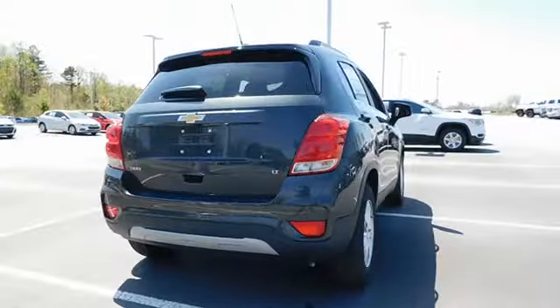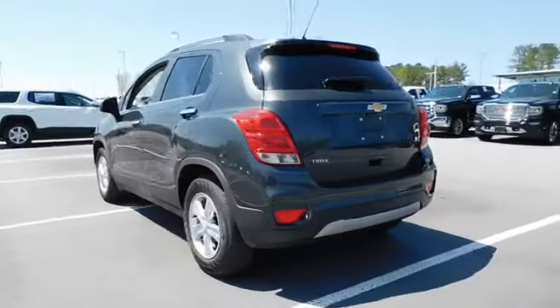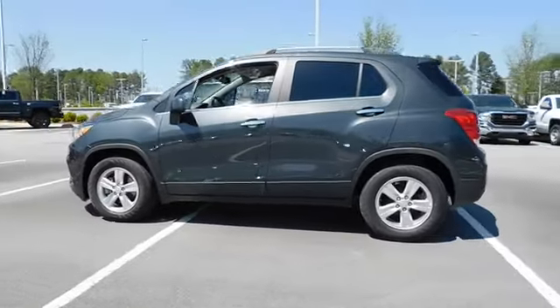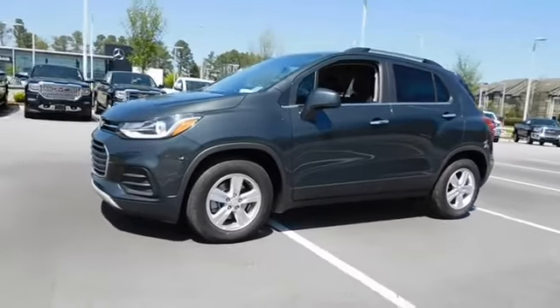Here are some of this vehicle's great options: remote engine start, keyless entry, backup camera, leather wrapped steering wheel, power steering, driver lumbar, adjustable steering wheel, front floor mat, cruise control, ABS four-wheel.